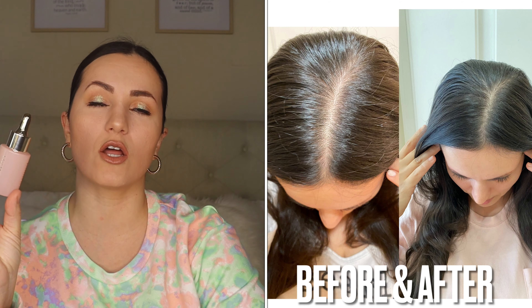Moving on to serums — I'll talk about serums first, then oils. The first one is the Vegamour Grow Hair Serum. They also have an advanced hair serum but I only tried the original. I had this on auto-ship for six months. They recommend you try it for three months because that's when you actually see results. I did — I tried it for three months and I saw such a huge difference. I'll definitely say this is like the top when it comes to hair growth.